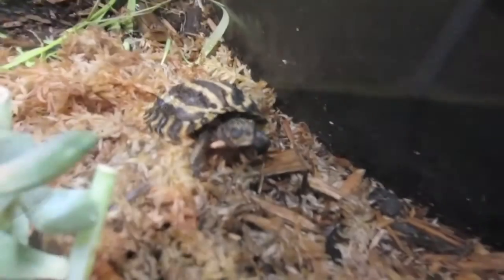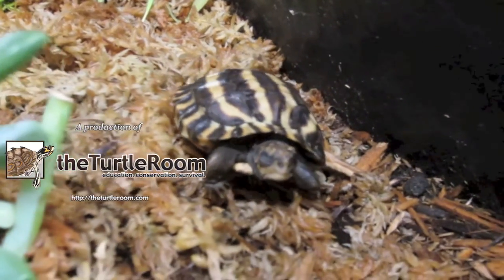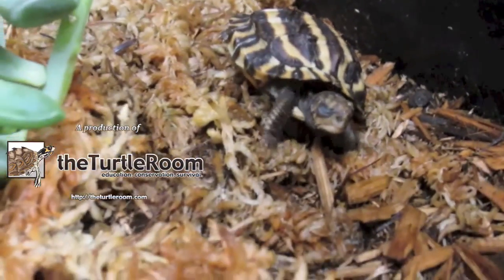Thanks. To check out more educational resources about turtles and tortoises, please visit theturtleroom.com/education.